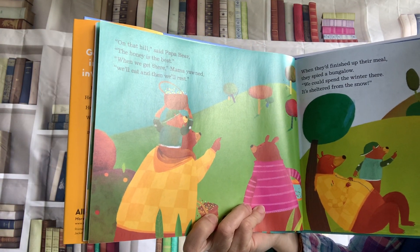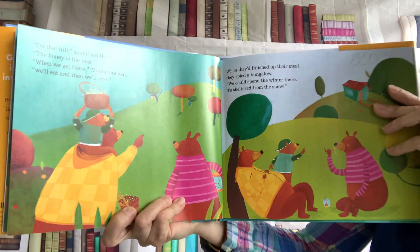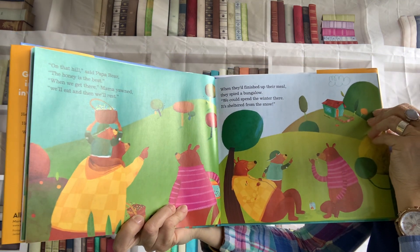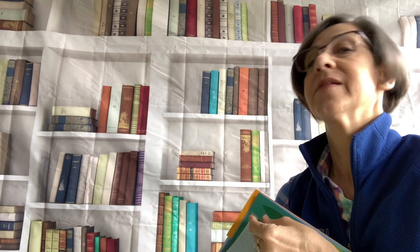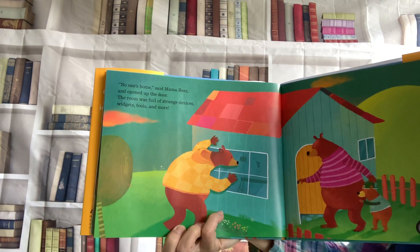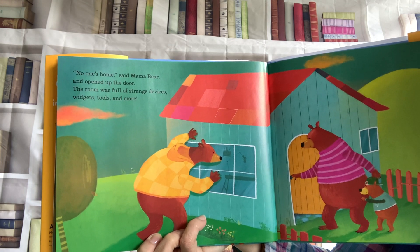Pretty clever ideas. On that hill, said Papa Bear, the honey is the best. Oh, when we get there, Mama yawned, we'll eat and then we'll rest. When they'd finished up their meal, they spied a bungalow. We could spend the winter there. It's sheltered from the snow. But whose bungalow is that? It definitely belongs to somebody — it definitely belongs to Goldilocks. No one's home, said Mama Bear, and opened up the door. The room was full of strange devices, widgets, tools, and more.